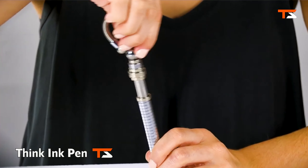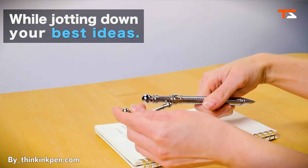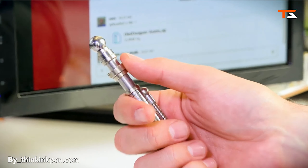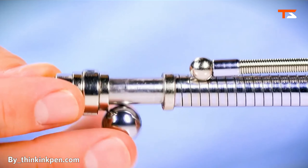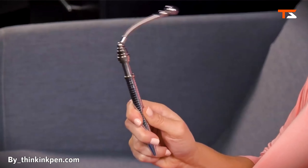Not just a toy, Thinkink is a ballpoint pen and a discrete fidgeting tool designed to help individuals of any age stay focused. Thinkink Pen is the first titanium steel pen that bends, spins, and transforms into various creative, fidgety features.